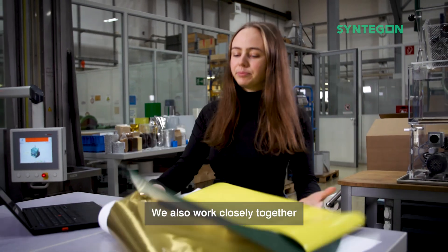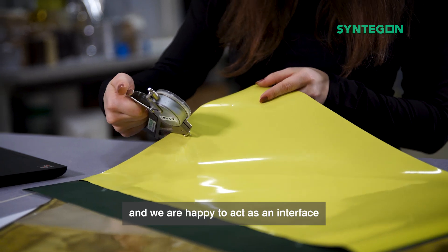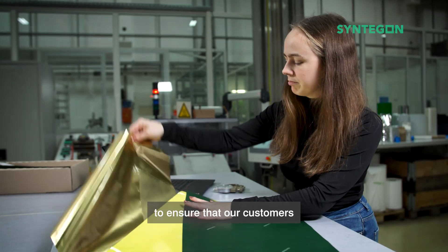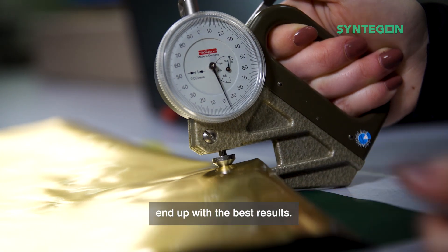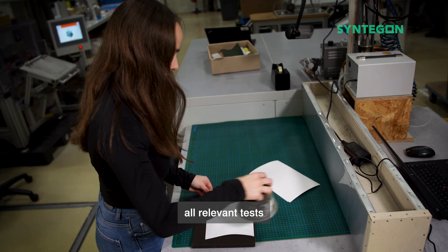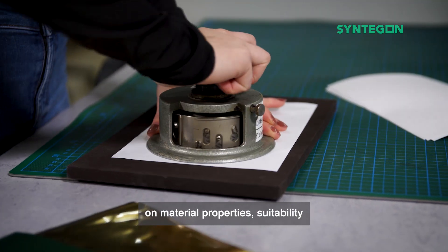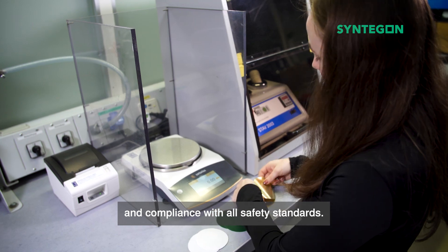We also work closely together with the packaging material manufacturers and we are happy to act as an interface to ensure that our customers end up with the best results. The packaging material experts can carry out all relevant tests on material properties, suitability for the respective product, and compliance with all safety standards.